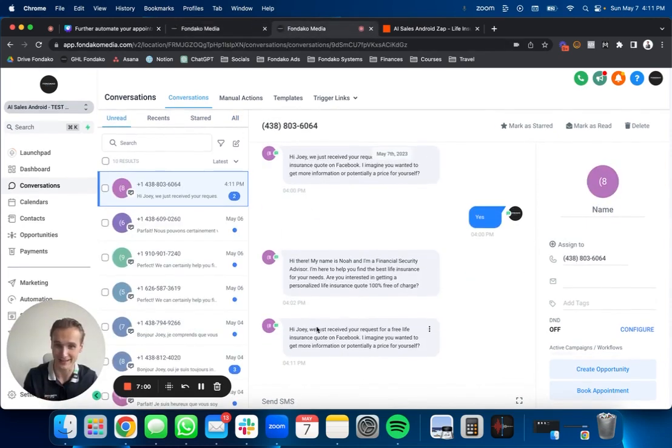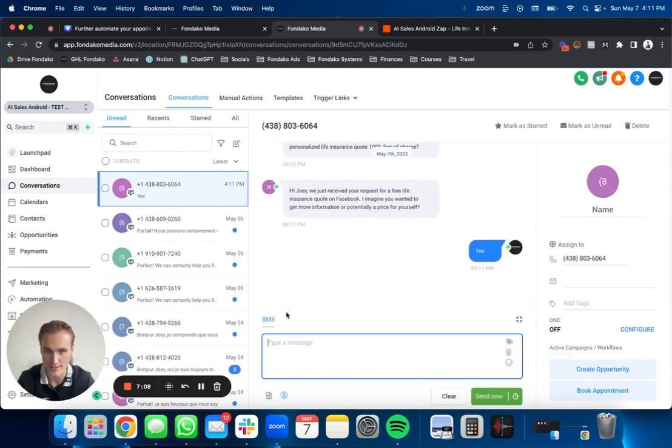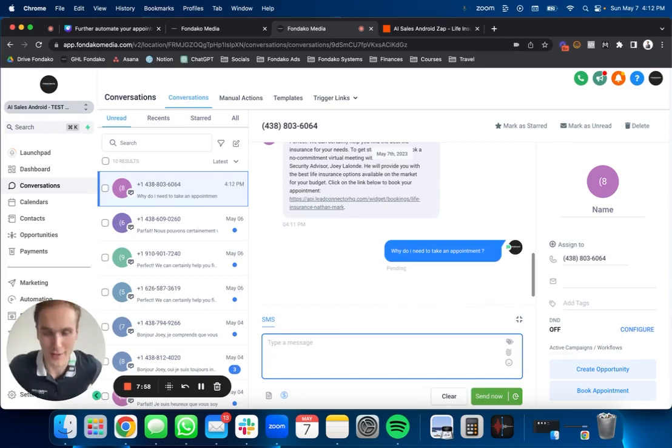The lead name is Joey. 'Hi Joey, we just received your request for a free life insurance quote. I imagine you wanting more information or potentially a price for yourself.' Now let me go into the client view — these were just tests I did before. This is the first message. Let me say 'yes' and see what it does. It'll take a few tens of seconds for the AI to take the message and try to book them because we have their response now. We're just waiting for the AI to come up with an answer and book them inside your calendar. There we go: 'We can certainly help you find the best life insurance for your needs. Can you book a no-commitment virtual meeting with our financial security advisor?' — in this test it shows my name, but it'll be your name of course. 'Click on the link below to book your appointment.'